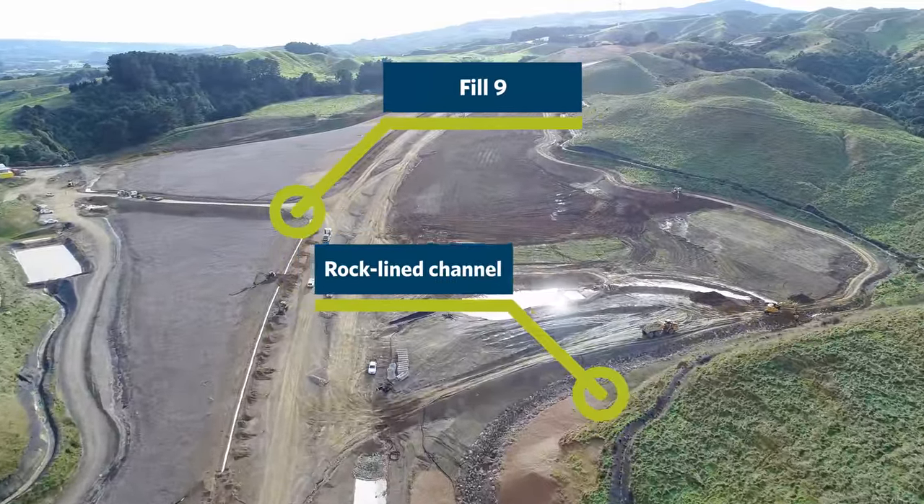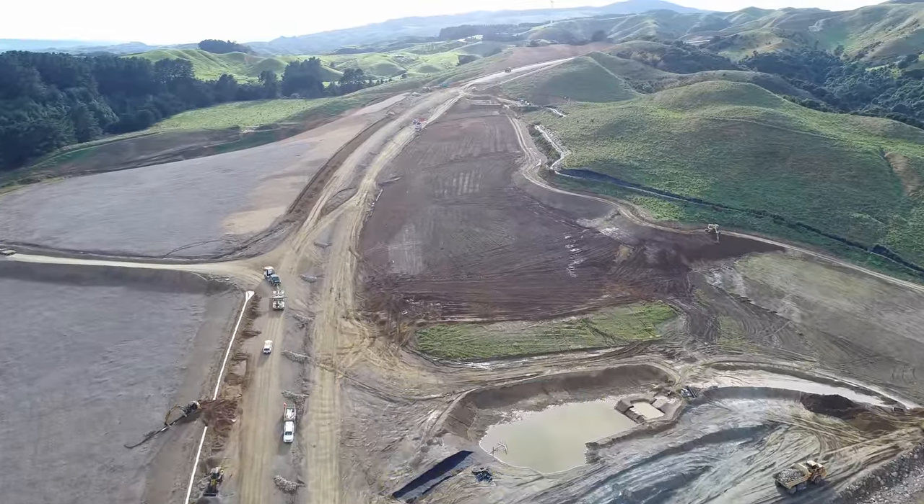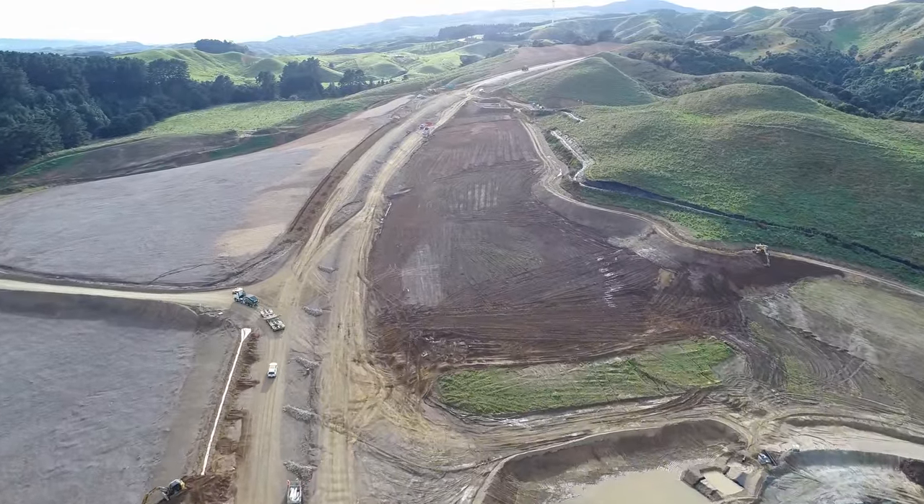Rock line channels and stream diversions have been installed through Fill 9. The landscaping team has been busy spreading mulch ahead of the planting, which will happen over the next few months.